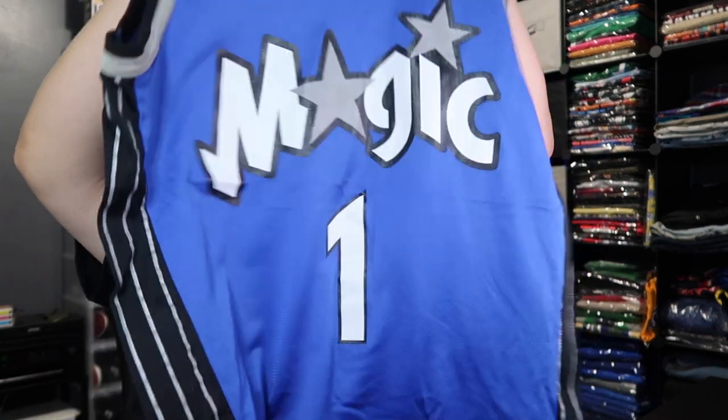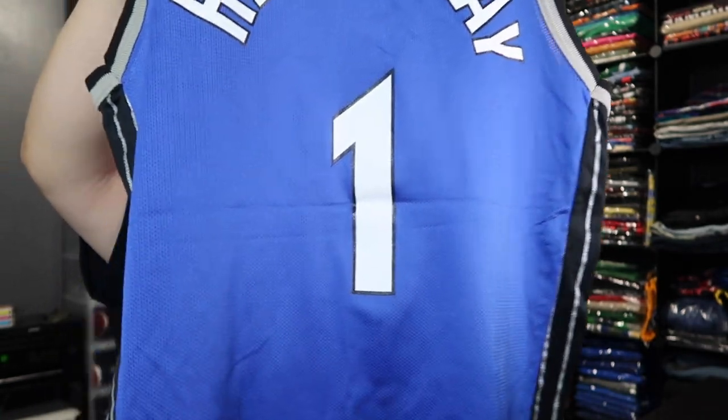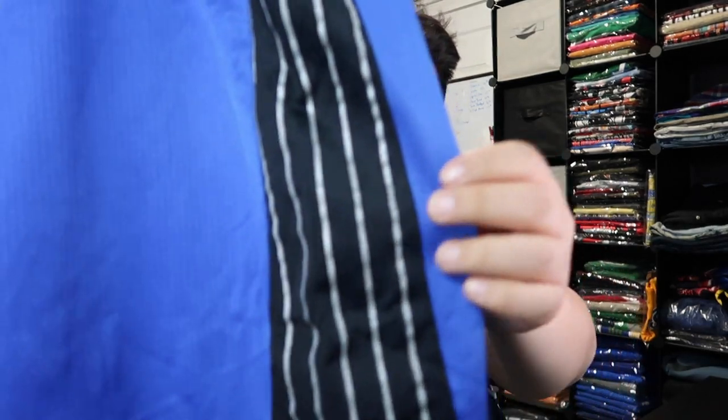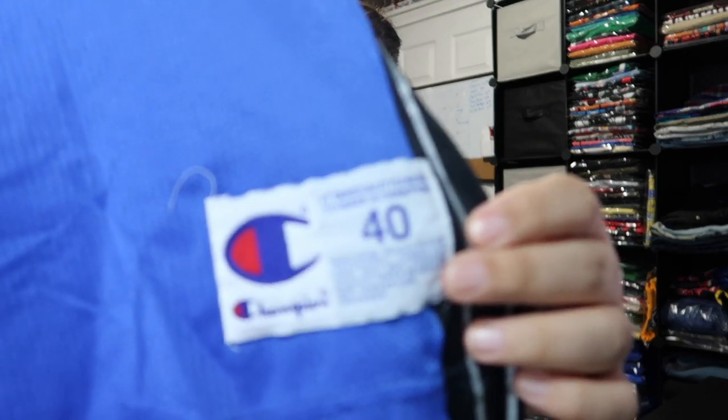This one — you got that boy Hardaway, Orlando Magic. This is a size 40. Check out that side — you got that Champion logo right there and then the Champion tag. Size 40. Make sure you guys hit the website.